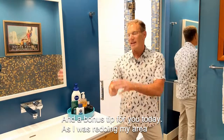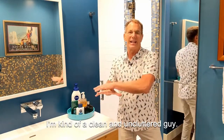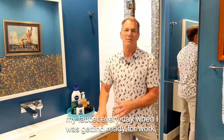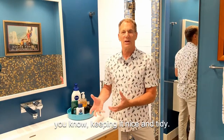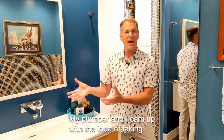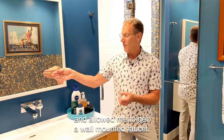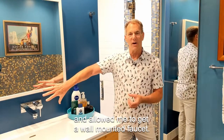And a bonus tip for you today: as I was redoing my area, I'm kind of a clean and uncluttered type of guy. I realized I was so tired of always wiping around my faucet every day when I was getting ready for work, keeping it nice and tidy. My plumber and I came up with the idea of taking the existing plumbing in the wall, just raising it up a bit when we did the remodel, and that allowed me to get a wall-mounted faucet.